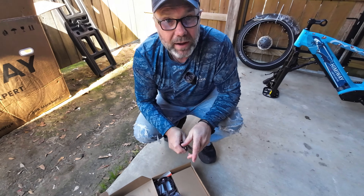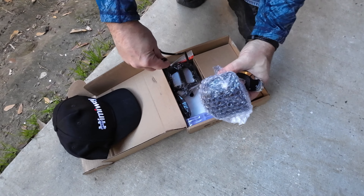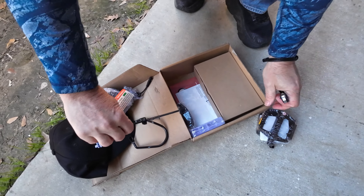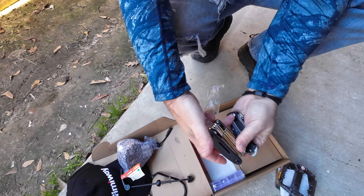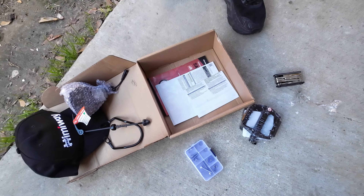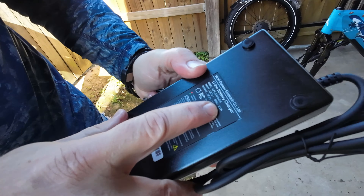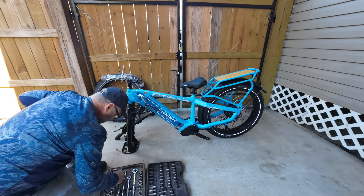Oh look at this — a nice little hat, love getting surprises. Hemiway also sent us a helmet which I'll show you — really nice looking. Here's our light bracket, pedals, front wheel, and a nice little set of Allen keys and wrenches. We've seen these before. There's a nice little case to keep everything together, a charger — it's a heavy two-amp charger — and the instruction manual.